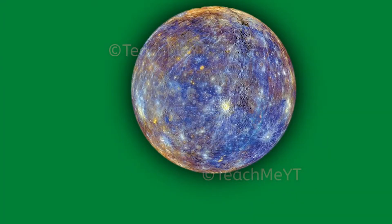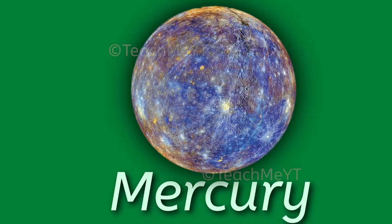Hello everyone, here are 10 lines on a planet that has no atmosphere and no moons, i.e. Mercury.